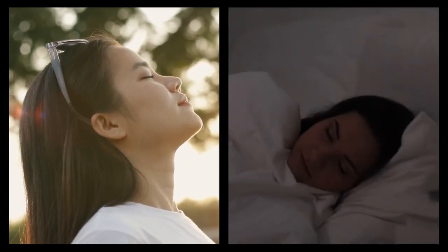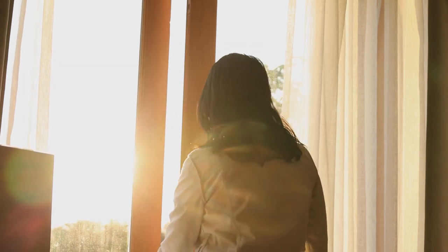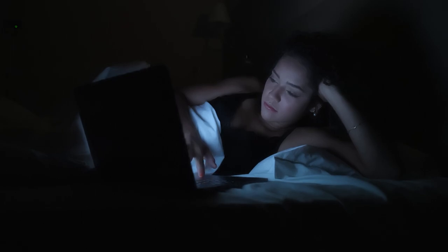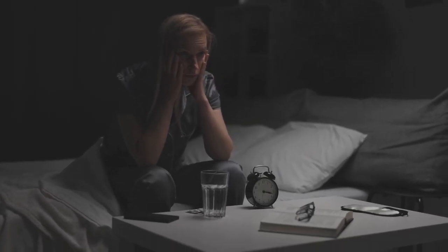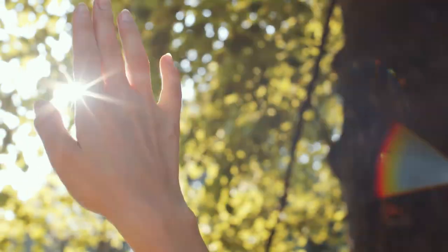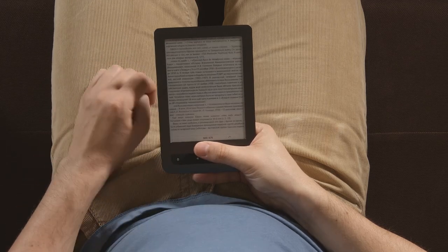4. Experience both daylight and darkness. Light can influence your body's internal clock, which regulates sleep and wakefulness. Irregular light exposure can lead to the disruption of circadian rhythms, making it harder to fall asleep and stay awake. During the day, exposing your body to bright light tells it to stay alert. Both natural daylight and artificial light, such as the kind emitted from an e-reader, have this effect on your alertness.